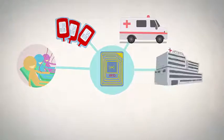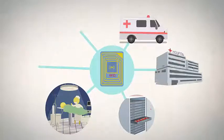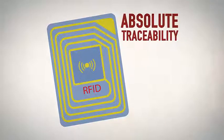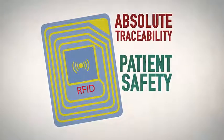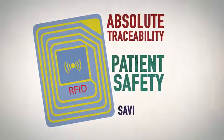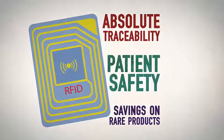The 2BH RFID solution from B Medical Systems is a technological innovation in healthcare, bringing together three essential advantages: absolute traceability, making it possible to monitor a blood donation from the donor to the end patient; patient safety, guaranteeing the delivery of the right product to the right patient; and savings on rare products, making it possible to use otherwise unused blood bags.